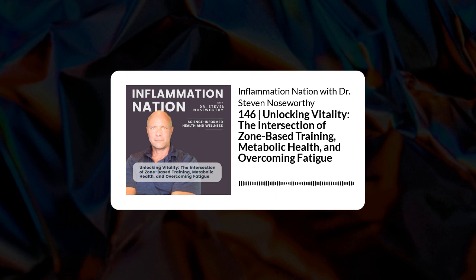Thanks for listening to Inflammation Nation. If you enjoyed this episode, make sure you subscribe to our podcast to be the first to know when a new episode drops. You can use the links in the episode description to check out Dr. Noseworthy's self-learning programs for thyroid, detox, and gut health, or submit a question for the podcast and even reach out to Dr. Noseworthy directly.